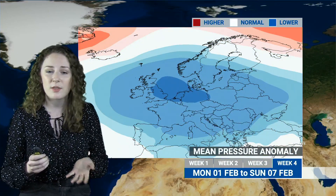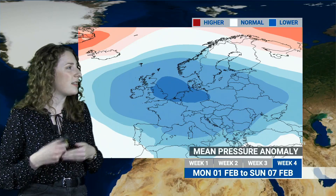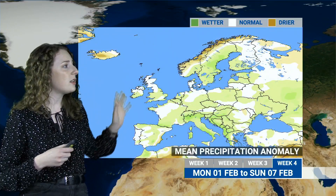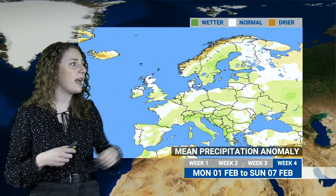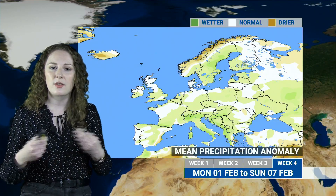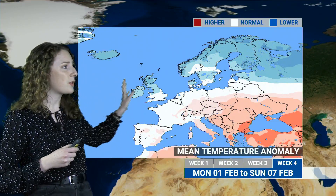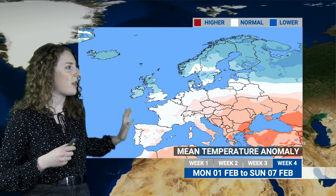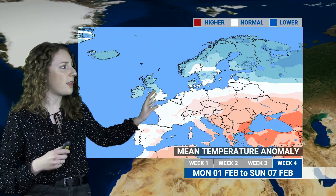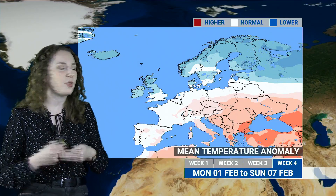Into week four — the first week of February — the same low-pressure-dominated pattern continues, looking like a continuation of Atlantic flow. Precipitation signals remain green across the map, though slightly more variable this far out. Temperatures still show cooler conditions across northern parts while southern parts remain slightly above average, with brief incursions of milder air indicated across southern Britain.